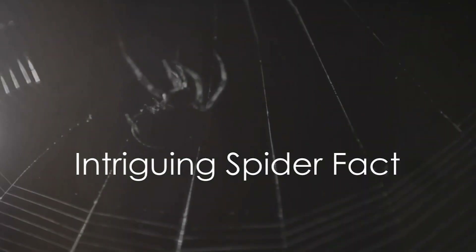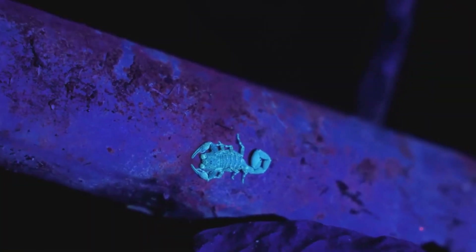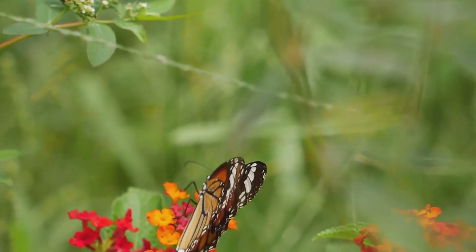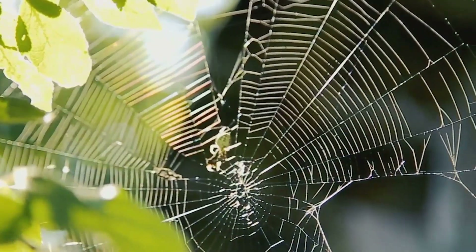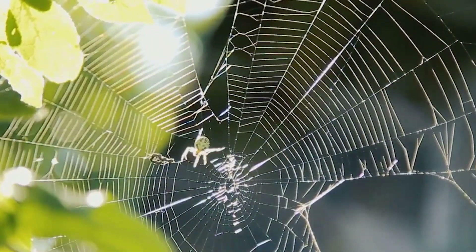Did you know that spiders are not insects but belong to the class Arachnida? That's right. Spiders are in good company with scorpions, mites and ticks. Unlike insects, they have two main body parts and eight legs, not six. They also lack wings or antennae, features common to many insects. This fascinating classification sets spiders apart in the animal kingdom, a testament to their unique adaptations and survival strategies.